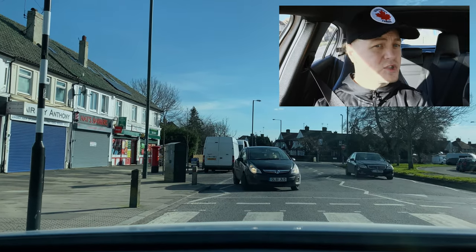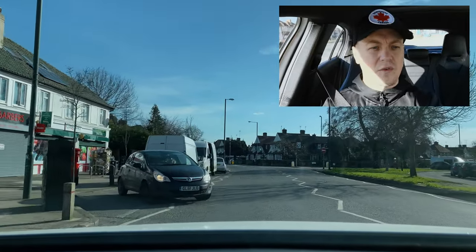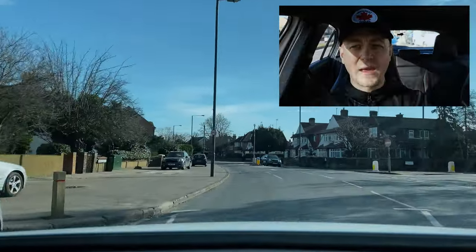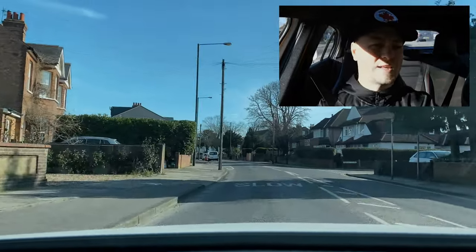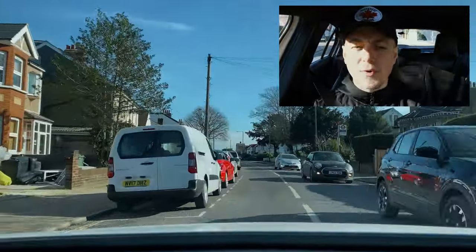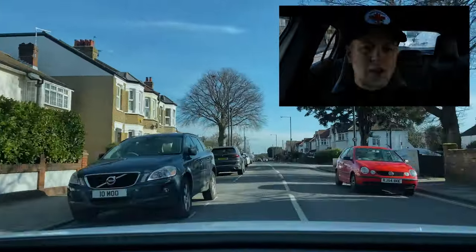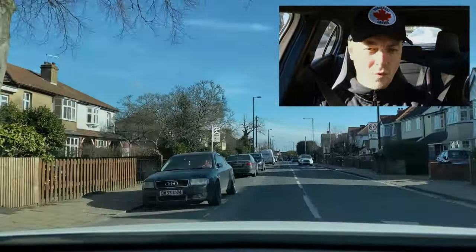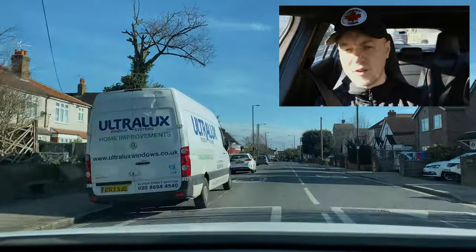I stopped here because a lady was using the zebra crossing — now proceeding with caution as the vehicle in front is doing a reverse park exercise. There's enough space and I have vehicles behind me, so I'm going to make progress so traffic can start flowing. Examiners don't want to see you driving super cautiously at 10 mph everywhere — they want to see you make progress, obviously safely. You will fail your driving test if you drive around at 10 mph.